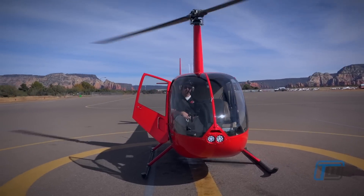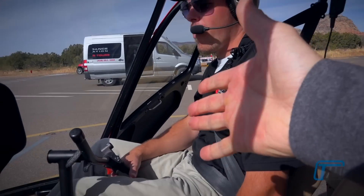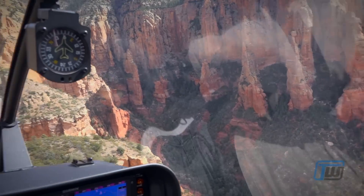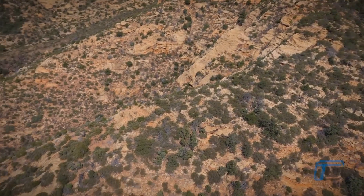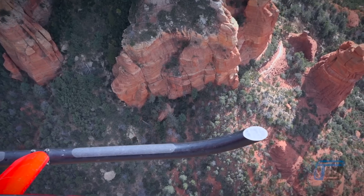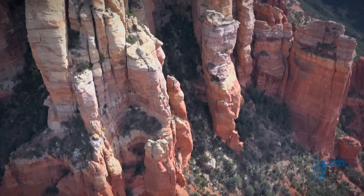So today we are going for a little helicopter ride. The red sandstone canyons in and around Sedona in the Red Rock State Park are truly spectacular. Getting a bird's eye view of these incredible formations is truly breathtaking and definitely something worth experiencing.